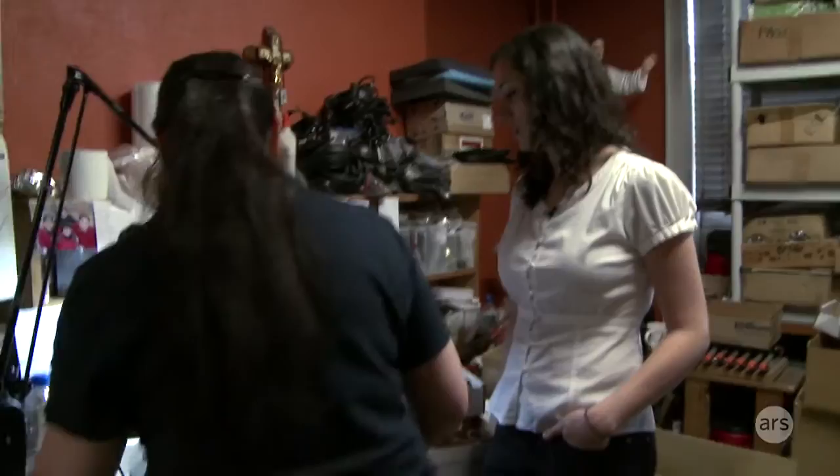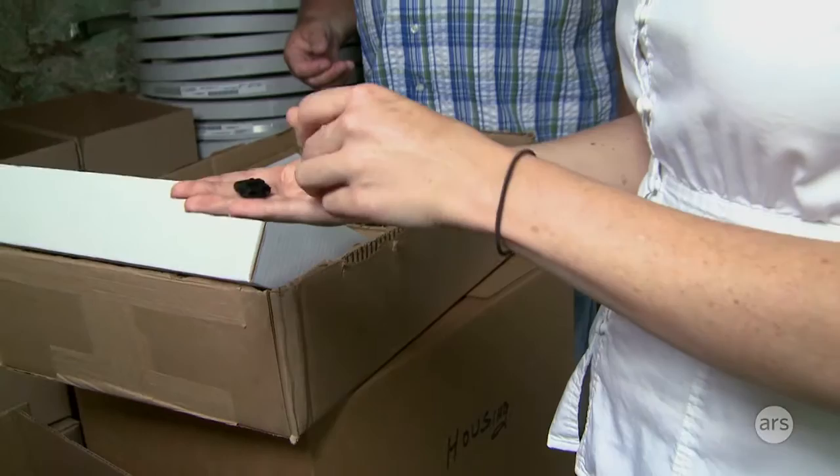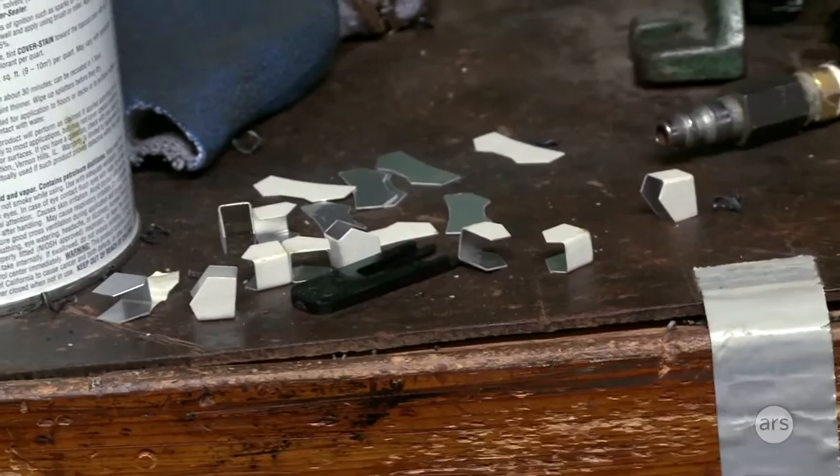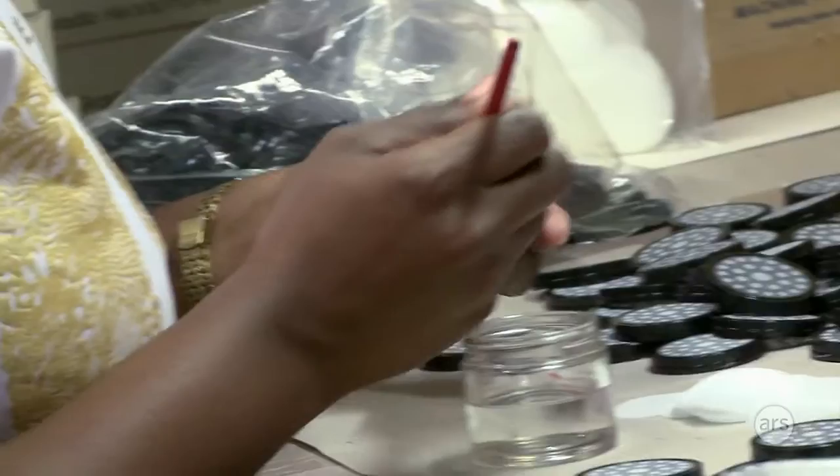Our building is kind of split up into different functions on different levels. So when you first walk in, it's our office space. Behind there, we wind the coil for the cartridges and come up with the little parts that go into the headphone. The basement is where we assemble the cartridges, and then we mold the parts of the headphone. Then you go up to the second floor — there is the headphone assembly, all the fun stuff. And then up here is basically the dining room and living room turned into a listening room.